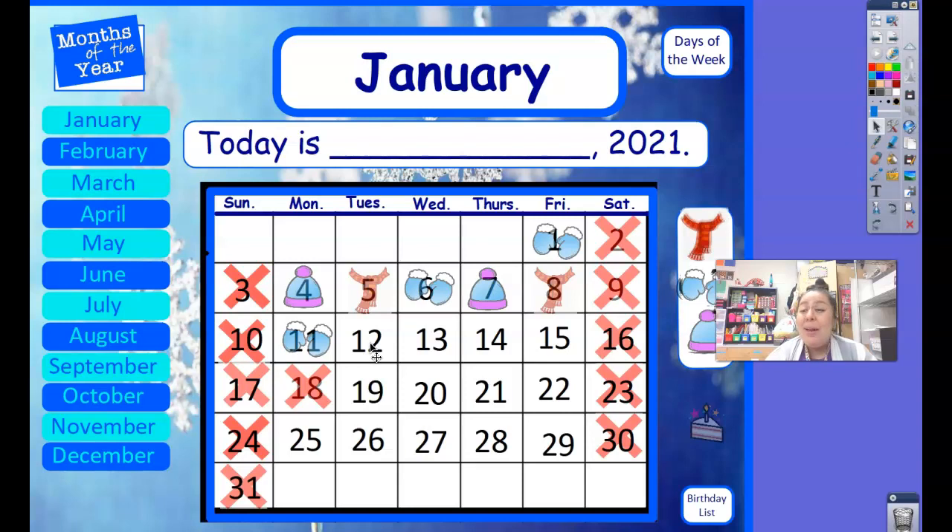Let's go ahead and check by saying the pattern together. Mitten, hat, scarf. Mitten, hat, scarf. Mitten, hat comes next. Good job, because our pattern for this month is mitten, hat, scarf. It keeps going and going and going. Great job, friends!